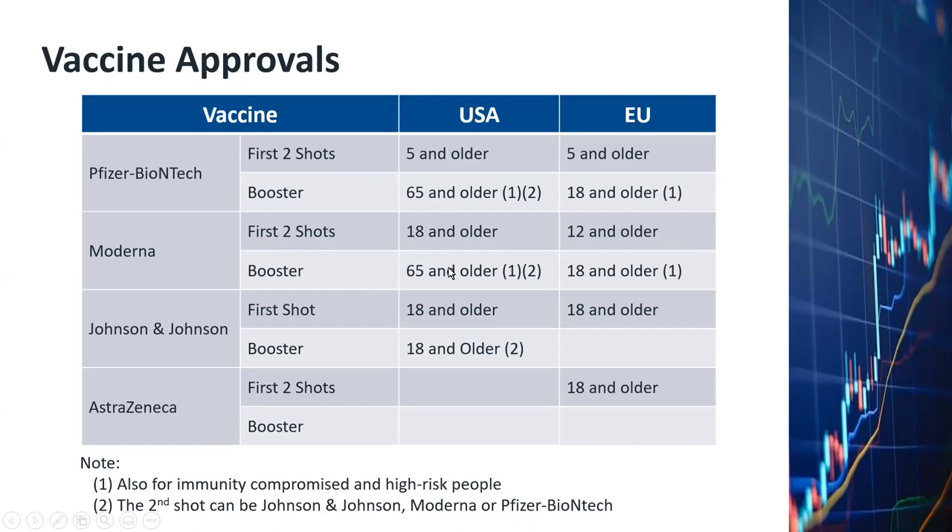Booster shots for Moderna in the US are for 65 and older, and for EU, people 18 and older. For Johnson & Johnson, it's a one-shot vaccine. The primary shot has been approved in the US for people 18 and older, and EU the same — 18 and older. For booster shots, people 18 and older are eligible — footnote number two applies. That means people who received Johnson & Johnson vaccine can now receive the booster shot from Moderna or BioNTech.